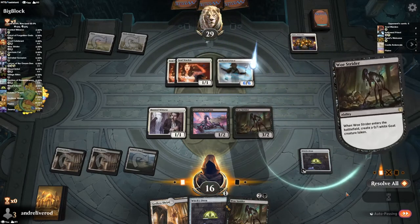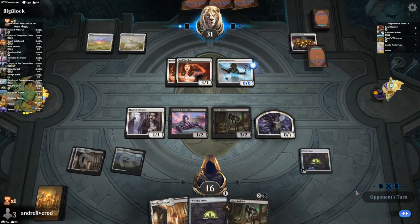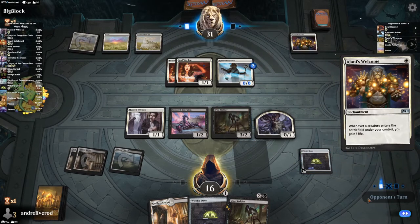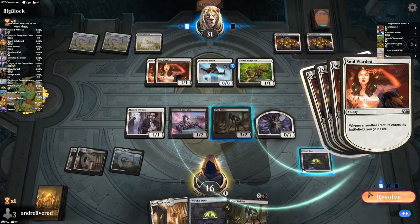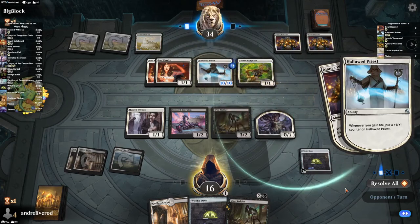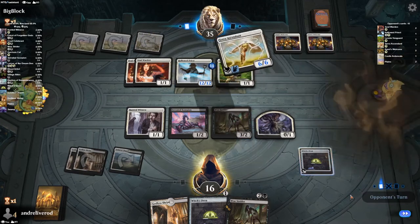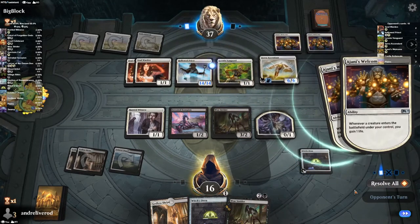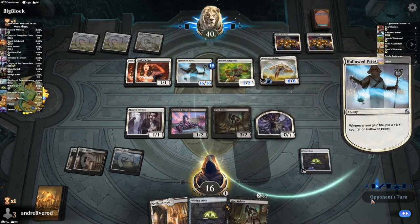It doesn't make any sense for the cash grab aspect either — these Secret Lair series sell out anyway. Does it really matter? New players don't know what a reprint is; they wouldn't know if you took an old card and slapped Negan as the name on it. All I can say is that this really feels like a decision made by someone high up in the company who isn't really involved in the gameplay, mechanics, or Magic: The Gathering as a game at all. It just feels like something coming from a pure collectibles perspective and is really not thought through.